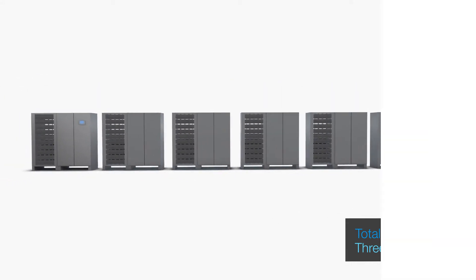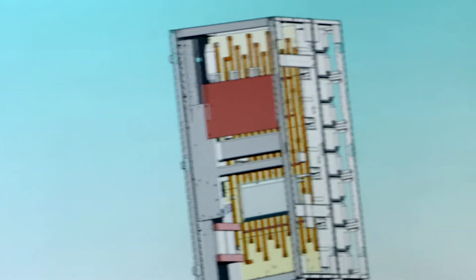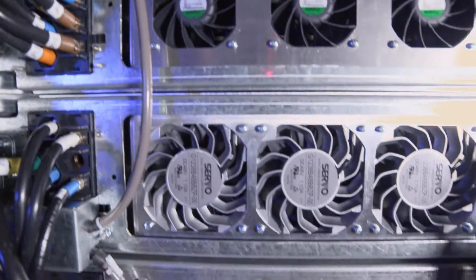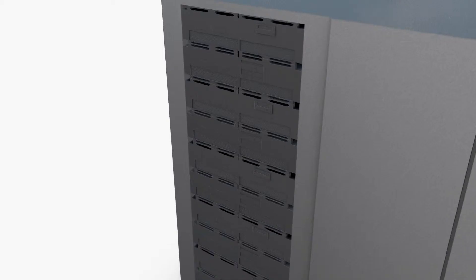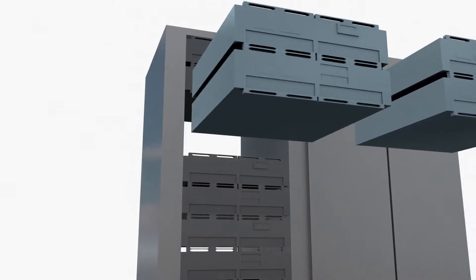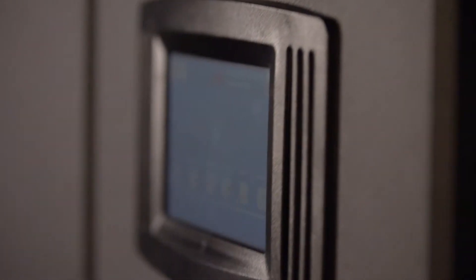With a variety of configuration options, the system is designed to accommodate all four data center tiers. ABB's proven decentralized parallel architecture, or DPA, eliminates potential single points of failure and allows modules to be inserted and removed with the UPS running securely in double conversion. This online swap modularity simplifies maintenance, eliminates service-related downtime, and reduces costs while improving the system's availability, helping achieve six nines and addressing today's requirement for continuous uptime.